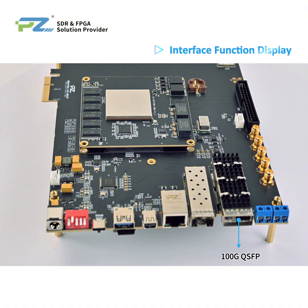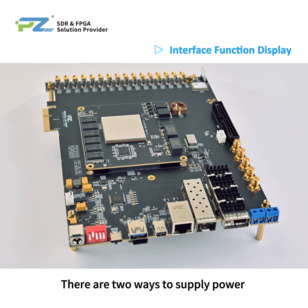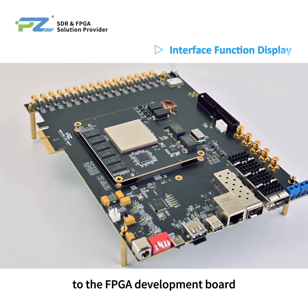Networking and connectivity options include 100-Gigabit QSFP28, 10-Gigabit QSFP, and 1-Gigabit Ethernet port. Additional interfaces include one MiniDP output, one USB 3.0 port, one SD card slot, and one USB-to-JTAG UART debug interface.